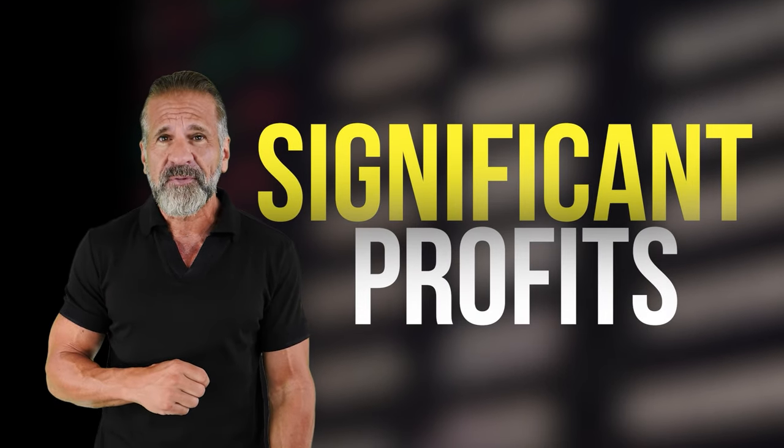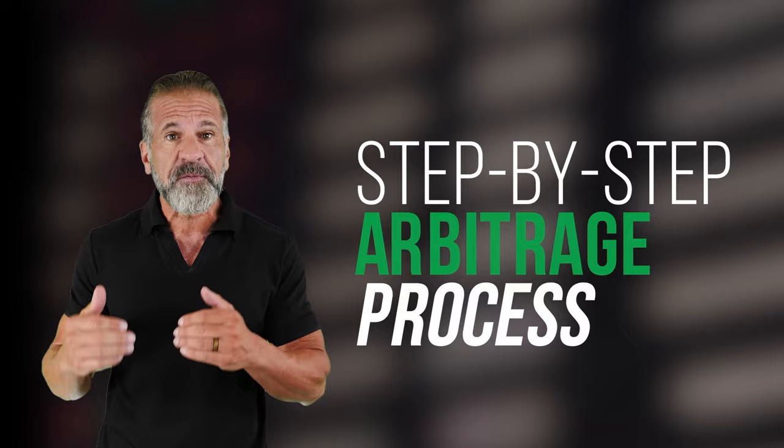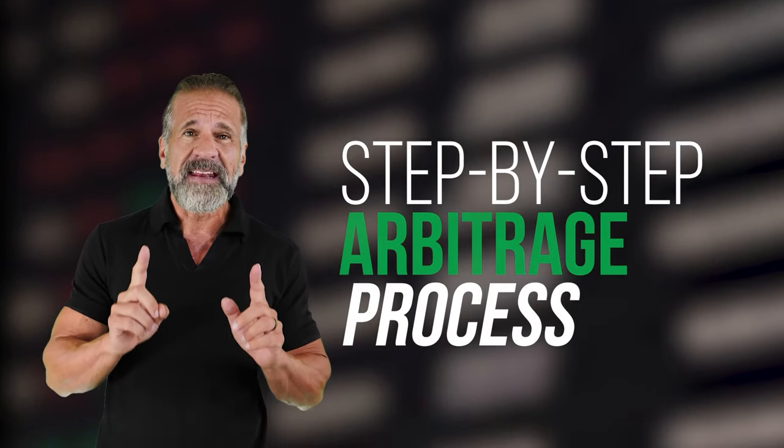We'll leverage the price differences between exchanges to make money. I'm going to guide you through each step of the arbitrage process so you can easily replicate this strategy. Simple strategy: buy low, sell high.